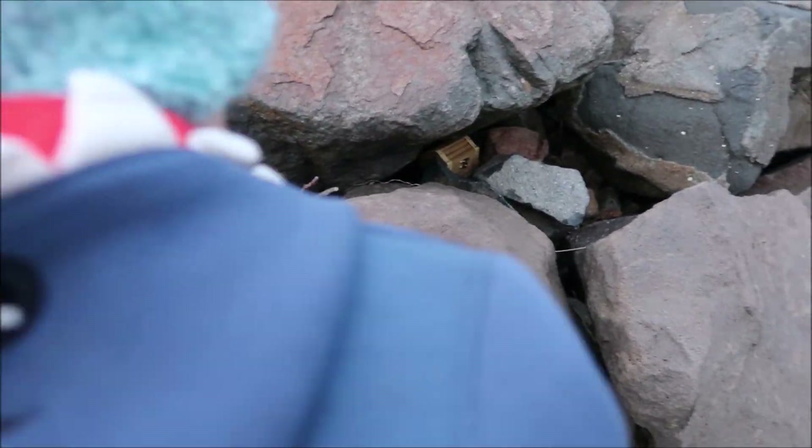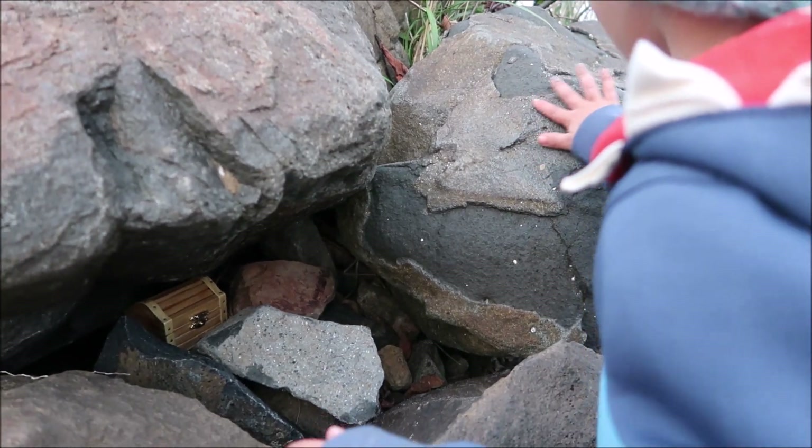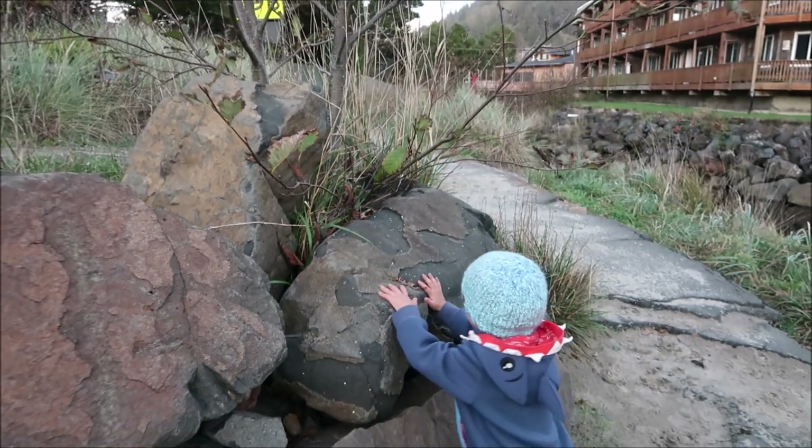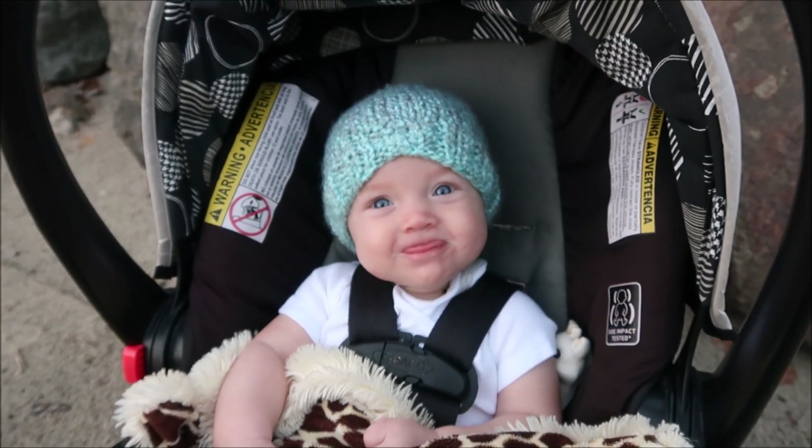Where'd you hide the treasure with Dada? Bigger rock. Yep, right there. Say good luck finding it! Yeah!